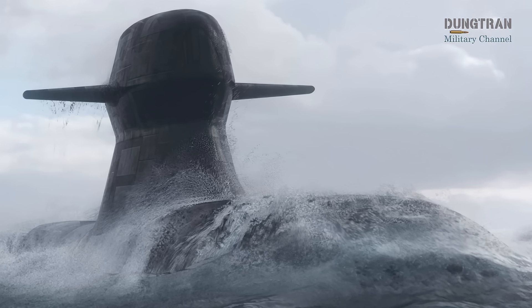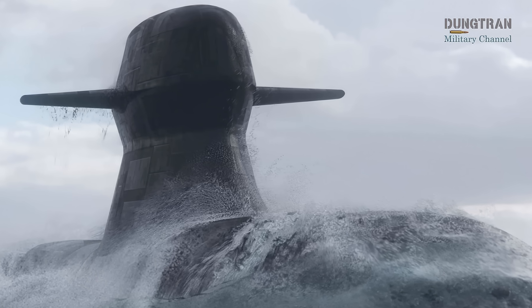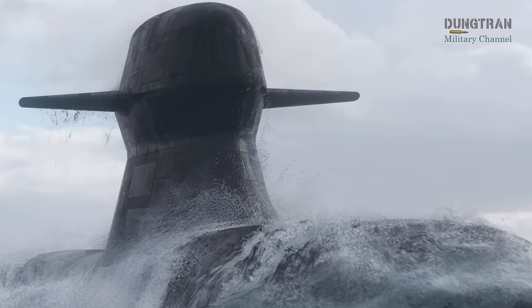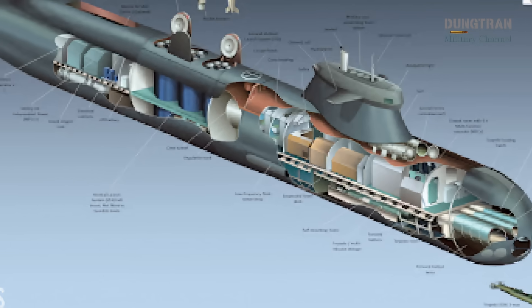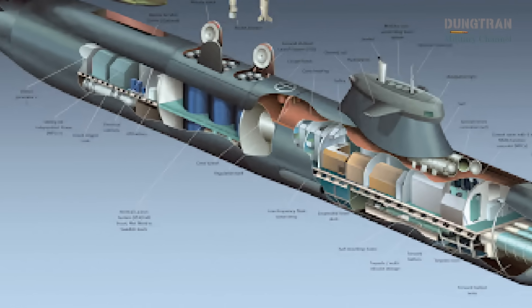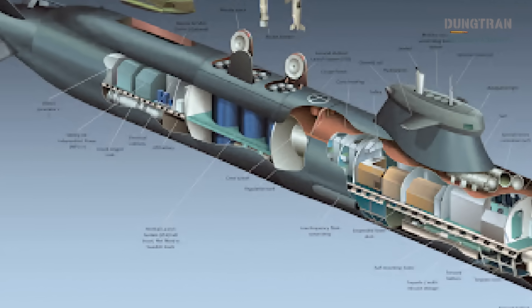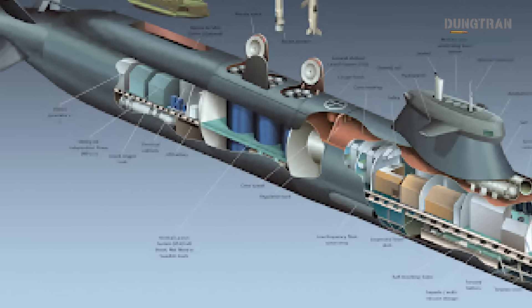Enter the A-26 — a game-changer born of necessity, cutting-edge design, and Sweden's newfound NATO resolve. Conceived by Saab Kockums under order from the Swedish Defense Material Administration in 2015, the A-26 project signifies Sweden's leap to the next generation of undersea warfare.